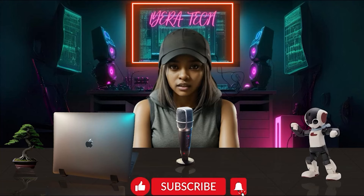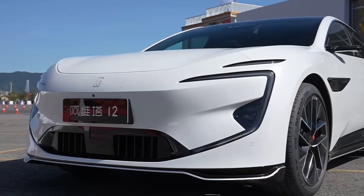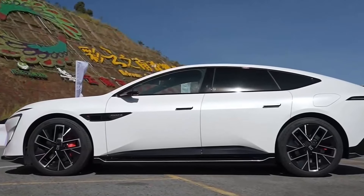Tech fam! Welcome back to Laira Tech. Today we're diving into the world of electric SUVs, specifically the innovative Avatür lineup.